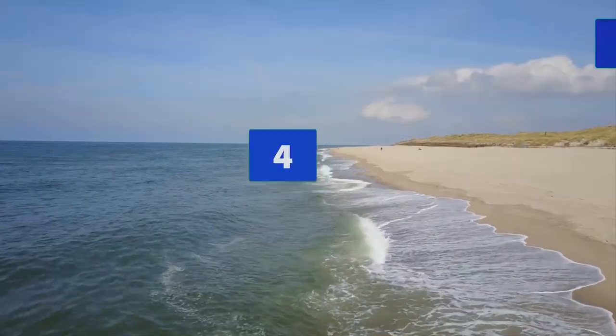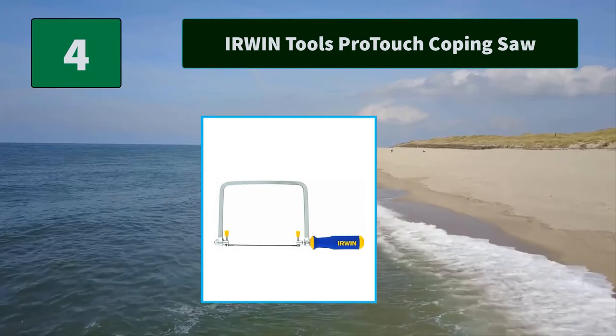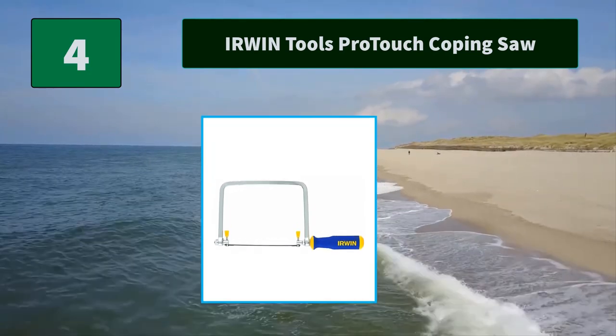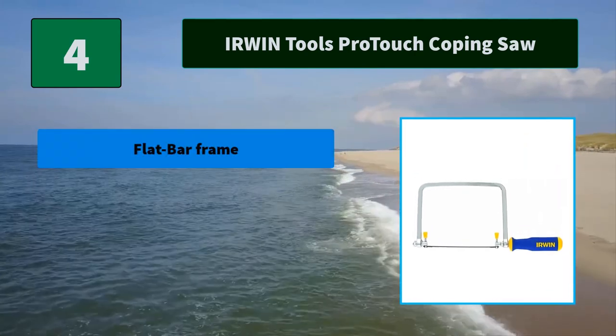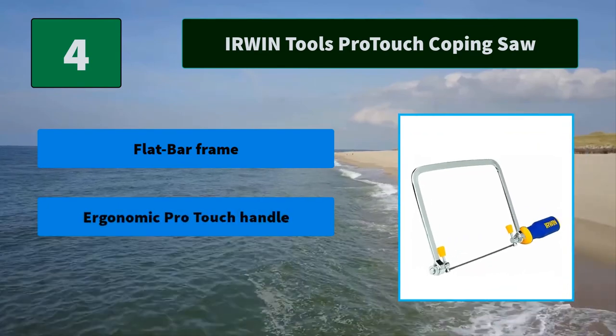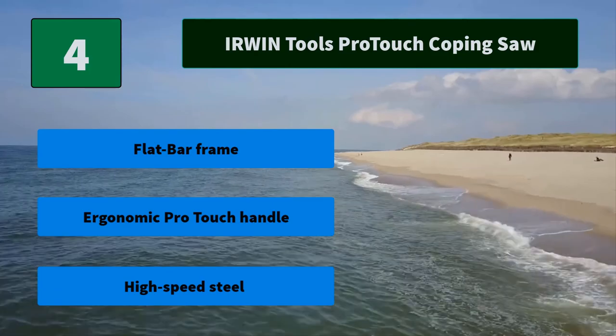Number 4: Irwin Tools Pro-Touch Coping Saw. The Irwin Pro-Touch 6.5-inch Coping Saw Blade for precision cuts and dura steel pins to keep the blade in place. This coping saw is backed with a lifetime warranty. Main features: flat bar frame, ergonomic Pro-Touch handle, high-speed steel.